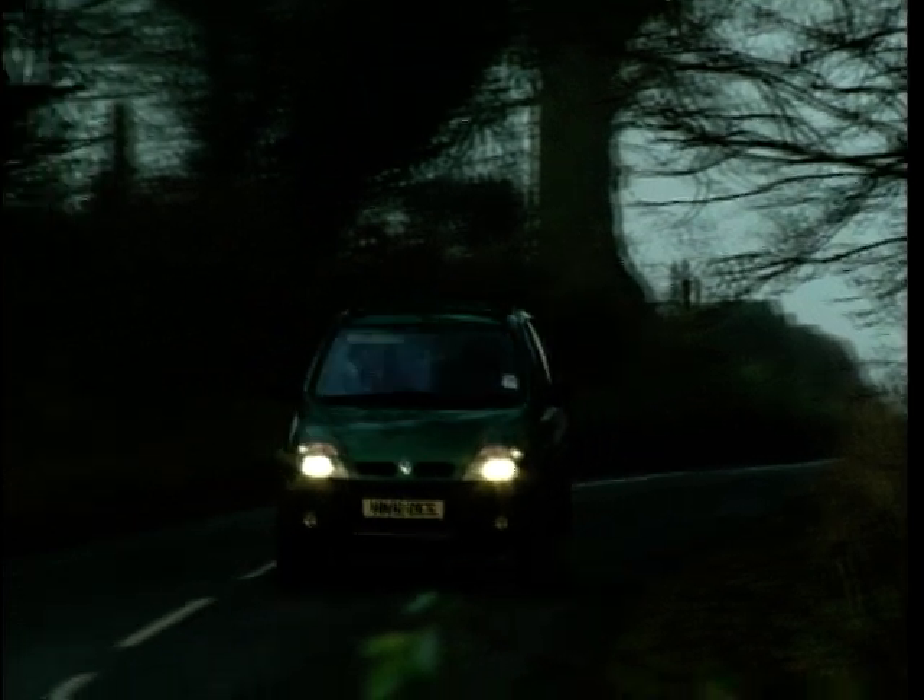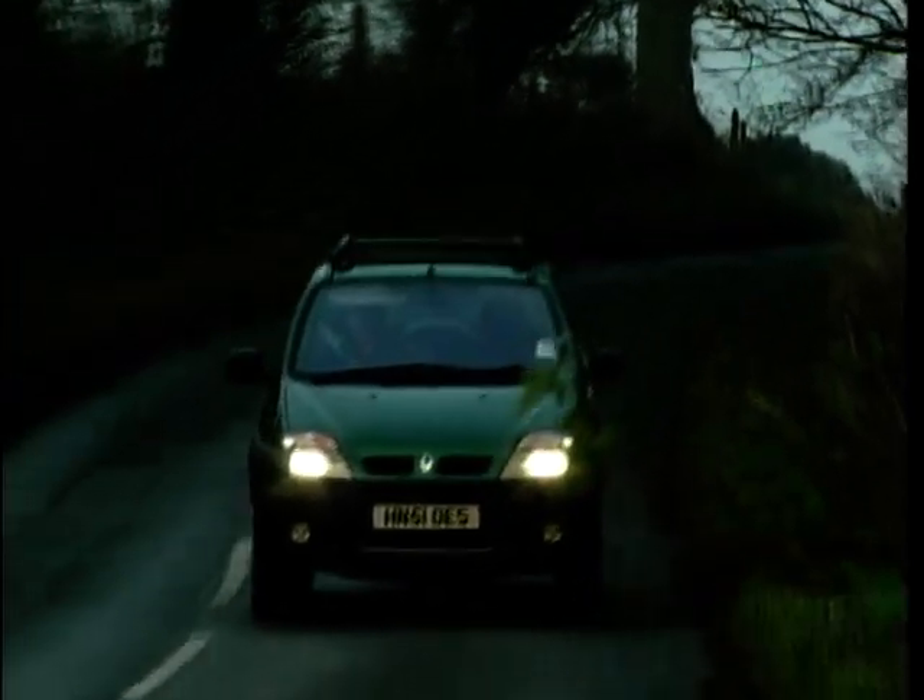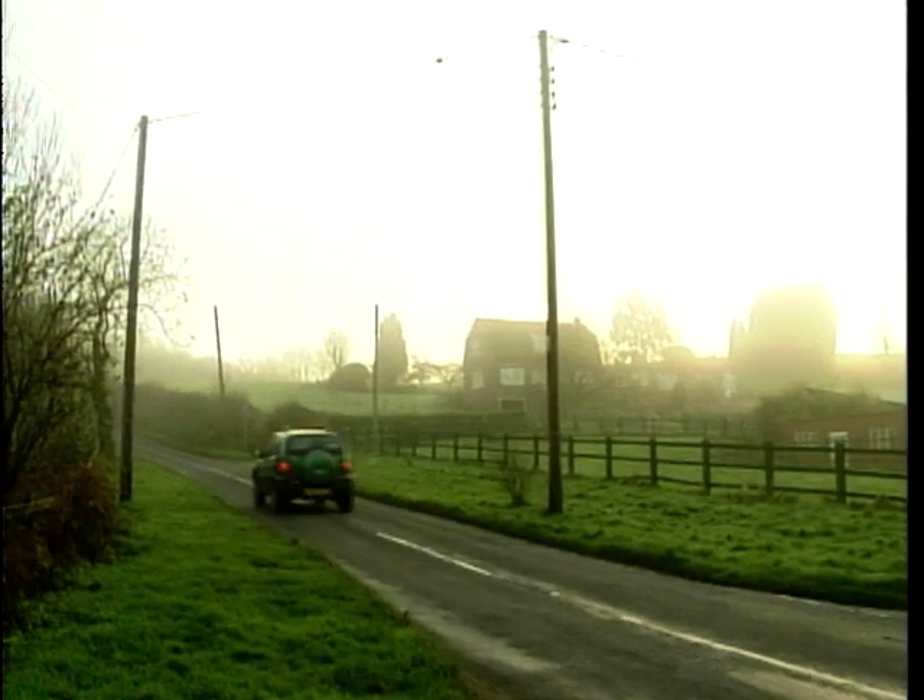To drive, it does feel different from a standard Scenic, and that's for two reasons. Number one, I'm sitting higher up, and that's a good thing because I do get the commanding driving position that we all like in 4x4s. Secondly, not quite so good — it does feel a bit heavier, a bit more clunky, a bit ponderous. You can feel the extra weight in the drivetrain, the unsprung weight. And that means it's not quite as responsive at the wheel. It's not unpleasant, and I'd say it's probably more road car-like than many a soft roader.